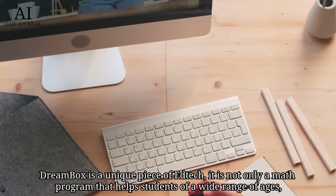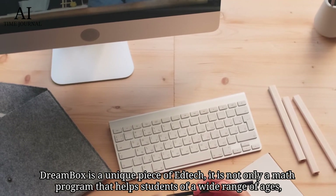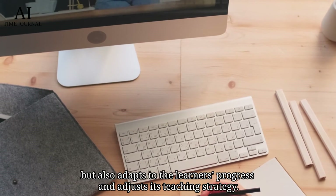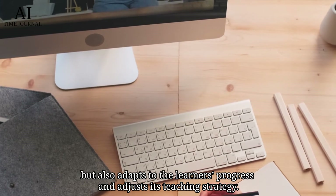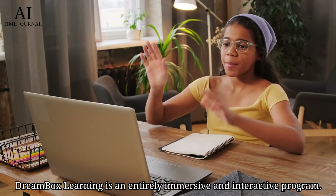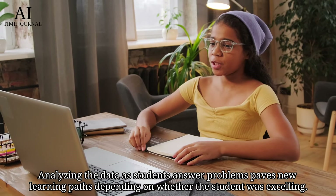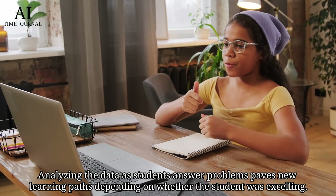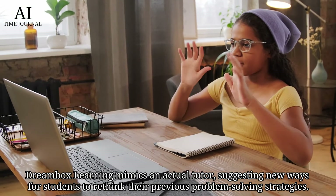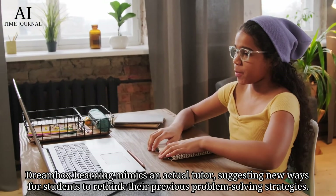Number 9: Dreambox Learning. Dreambox is a unique piece of edtech. It is not only a math program that helps students of a wide range of ages, but also adapts to the learner's progress and adjusts its teaching strategy. Dreambox Learning is an entirely immersive and interactive program — analyzing data as students answer problems paves new learning paths depending on whether the student was excelling. Dreambox Learning mimics an actual tutor, suggesting new ways for students to rethink their previous problem-solving strategies.